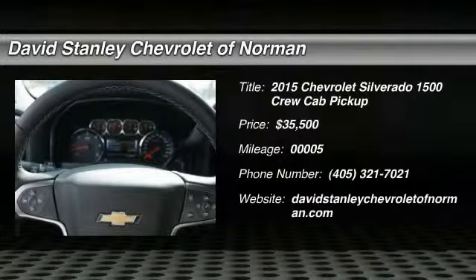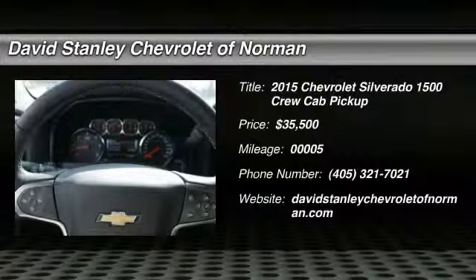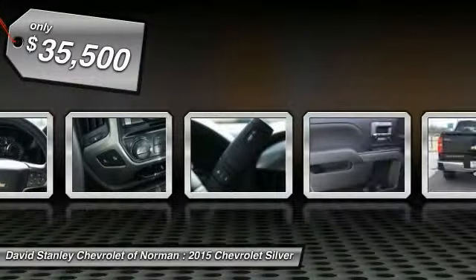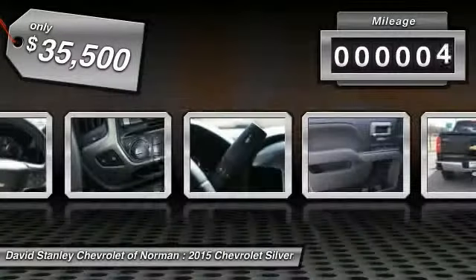2015 Silverado 1500. The Chevy Silverado 1500 has the lowest cost of ownership of any full-size pickup and is priced below $40,000. This vehicle has less than 100 miles.